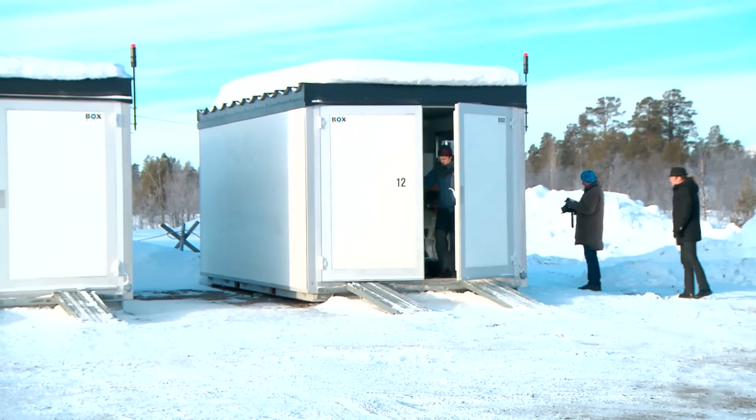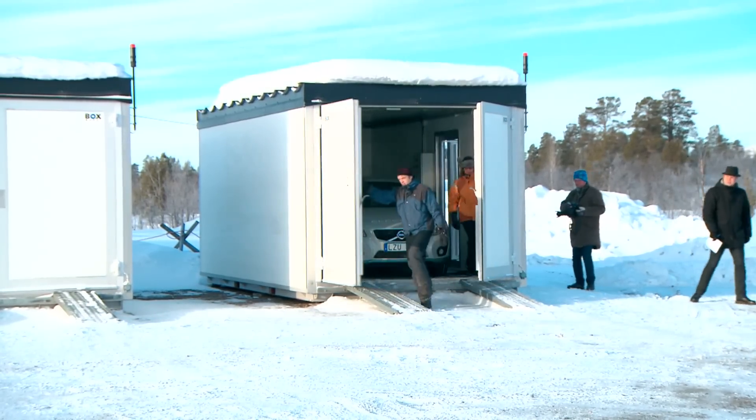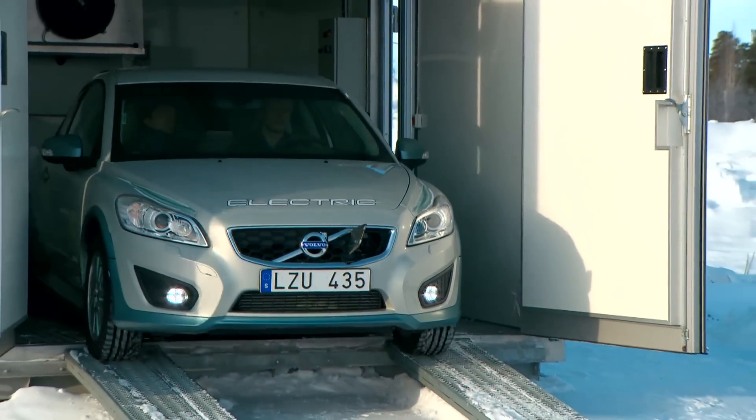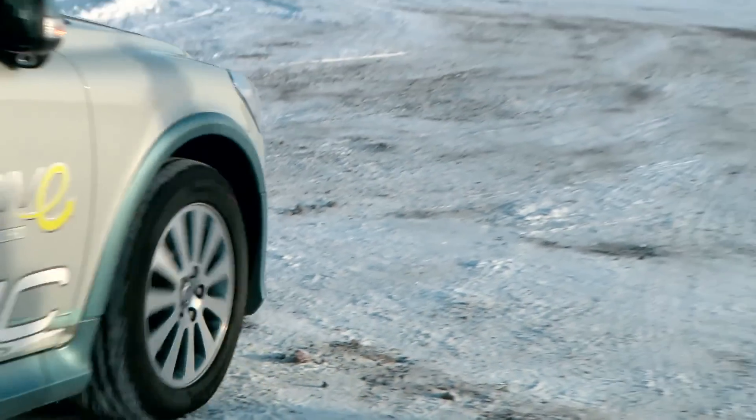It's minus 18 degrees Celsius just outside the Swedish mining town of Kiruna, north of the Arctic Circle. In this environment, Volvo Cars winter test their cars, and it is here that the Volvo C30 Electric has to show its true colours.